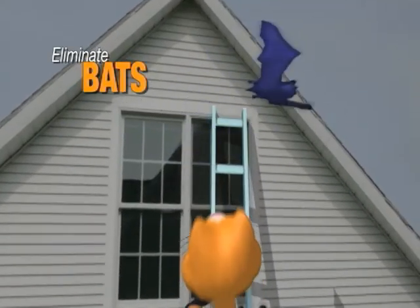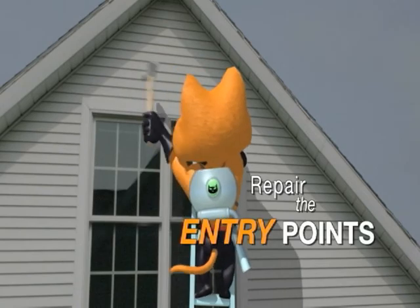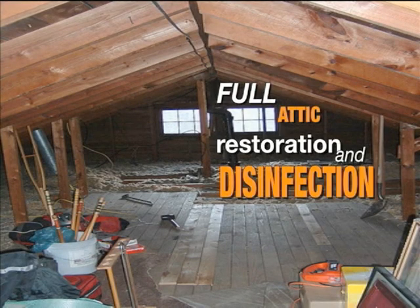Cat's Eye will eliminate bats from your home, repair all the entry points, plus we offer full attic restoration and disinfection.